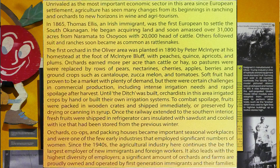The first orchard in the Oliver area was planted in 1890 by Peter McIntyre at the foot of McIntyre Bluff. He grew peaches, quince, apricots, and plums there. Orchards earned more per acre than cattle or hay, so pastures were replaced by rows of pears, nectarines, cherries, apples, berries, and ground crops such as cantaloupe, succomelon, and tomatoes.